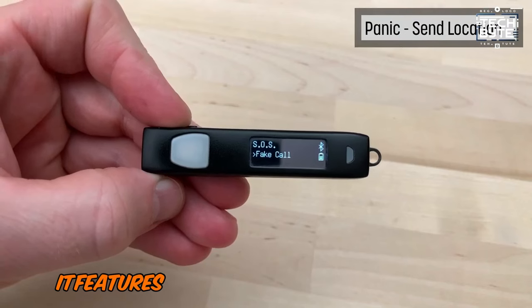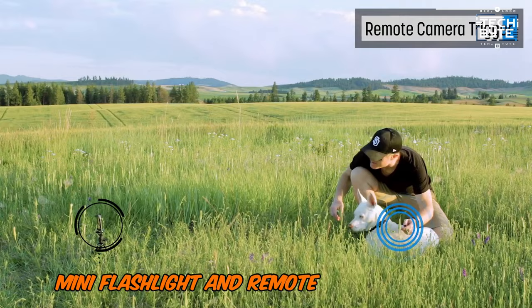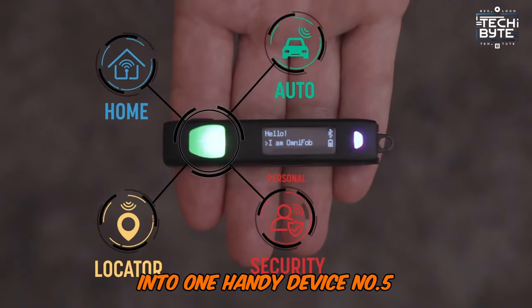Additionally, it features a built-in Bluetooth LE locator, mini flashlight, and remote camera trigger, consolidating multiple smart functions into one handy device.